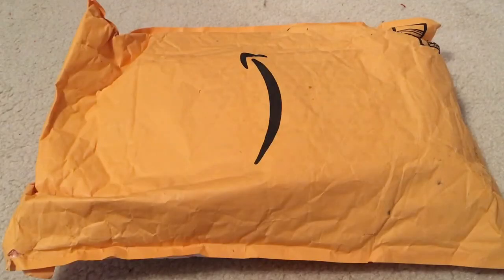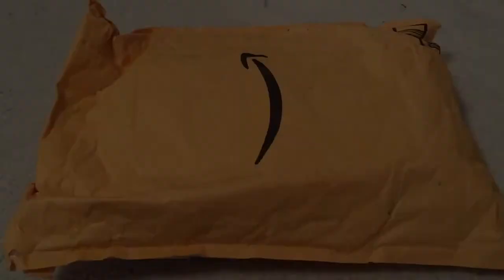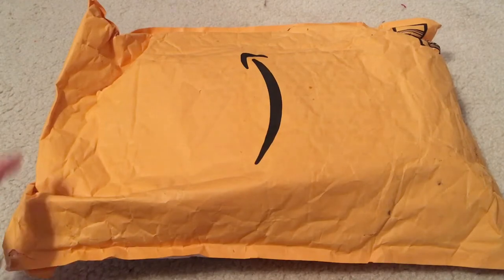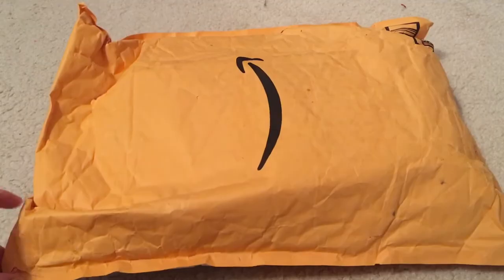My bigger issue is that I watched the mailman literally cram this package into our small mailbox. You couldn't have taken two minutes to get out of your car and leave this on the doorstep? That's not Amazon's fault — that's the mail delivery guy.